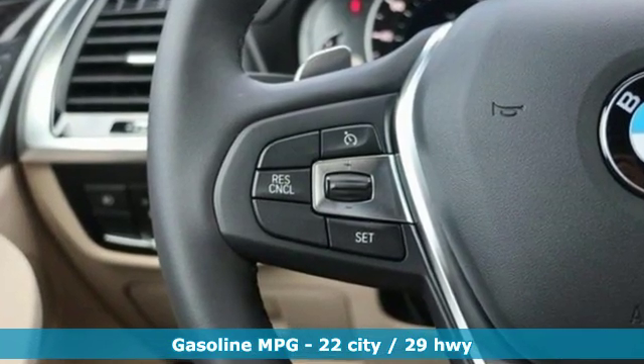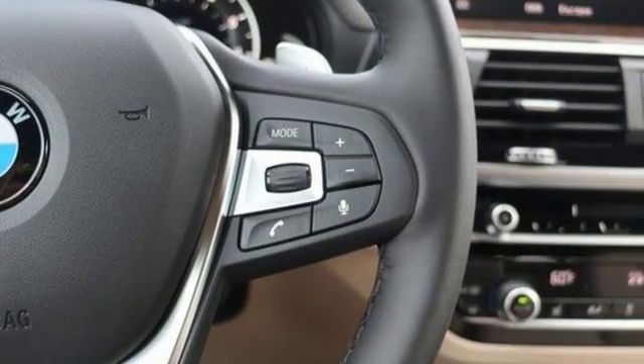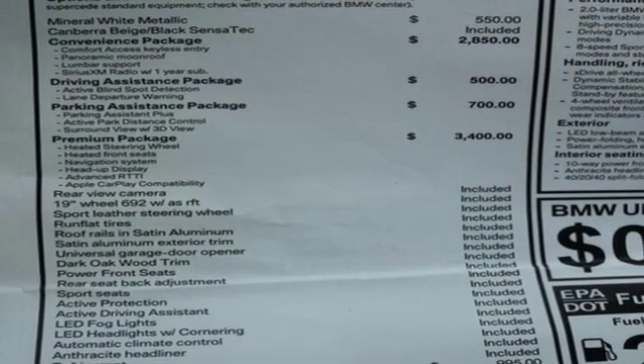Intercooled turbo inline four-cylinder engine, gas pressurized shocks, external memory control, power heated mirrors, dual zone climate control.